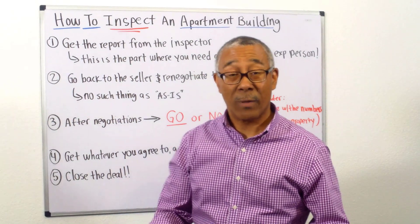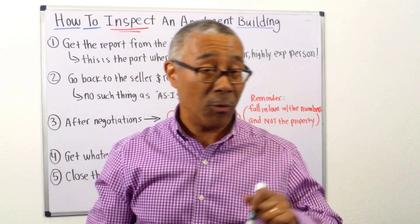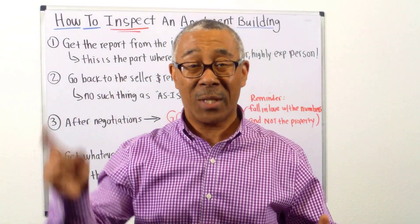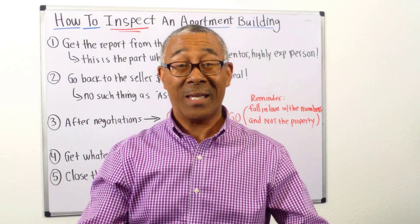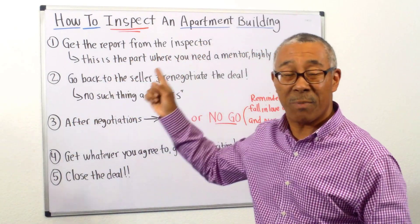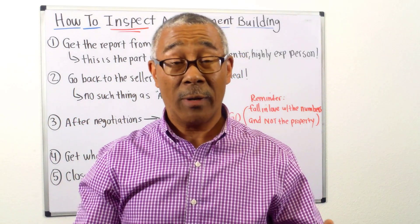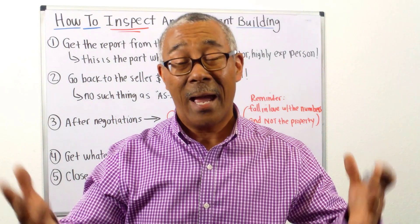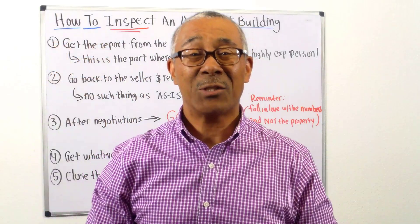Now you just went through an inspection with me — you know how to conduct a full property inspection on your apartment building. If you liked this video, click the like button. If you learned something, share with me exactly what you learned in the comment box. Thank you so much for watching how to inspect an apartment building. If you want more videos like this, subscribe to our YouTube channel or go to our website for free training at commercialpropertyadvisors.com.